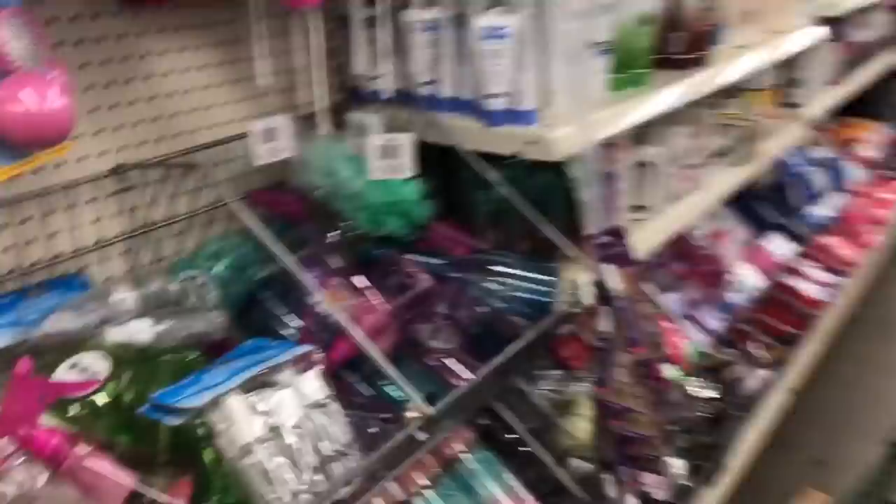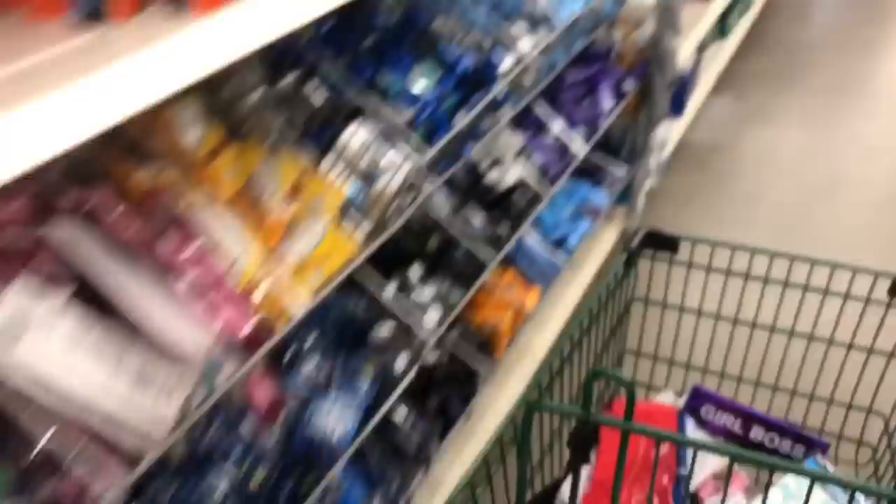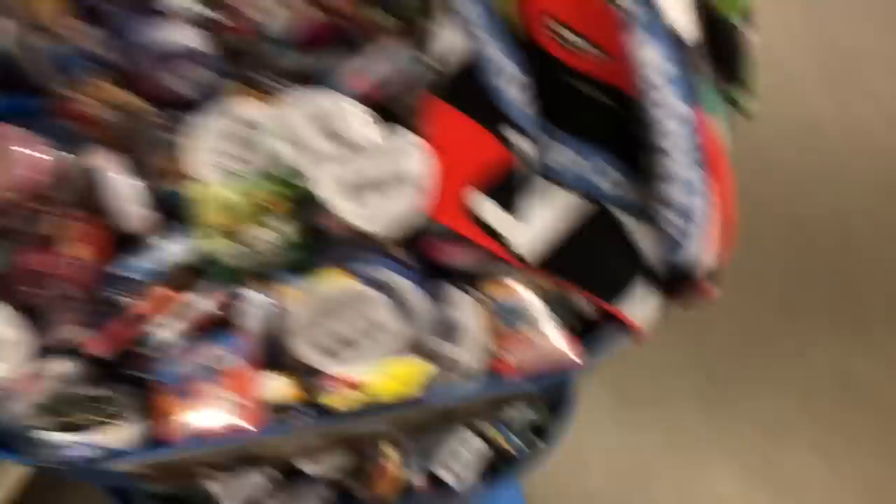We are down a whole other aisle now. This little squirt bottle is so perfect for a project I want to do. But wait — this is the lip balm aisle, so I think we all know what I'm gonna be getting here! I kind of want to get a beauty blender too. There's a lot from this aisle, this is gonna be a very hard choice.